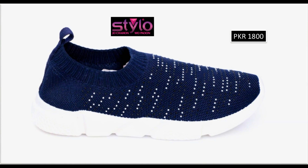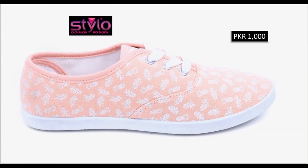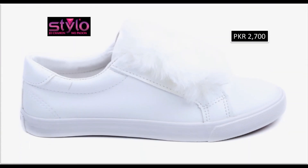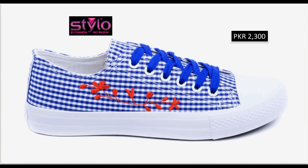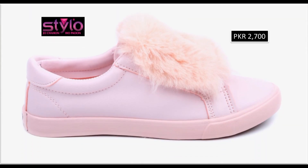Navy blue color ka sneaker dekhen — 2100 rupees price hai. Color contrast ke sole ko attach kiya gaya hai. Pink and white color contrast ke saat footwear dekhen. Kaafi affordable price hai — school going aur college going girls jo ke daily basis per sneakers pehna pasand karti hain, I love the royal blue and white color contrast embroidered shoes. Look at the print — 2300 rupees price, pink color.